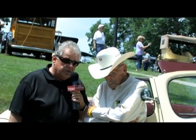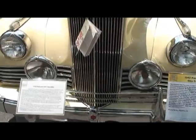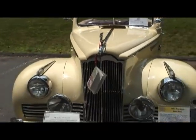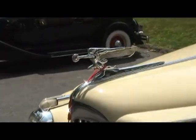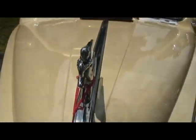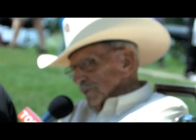We have Ken Stebbins with us with this absolutely gorgeous 1942 Packard 110 convertible. My dad, before his passing, had a car just like this one, and I've been searching for many years to find one — I've had it for 15 years. The car was initially sold to the original owner the day after Pearl Harbor Day. Where did you find this car? From a very dear friend of mine in Westport, Connecticut.